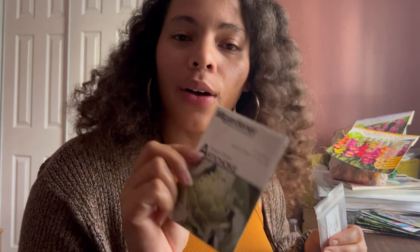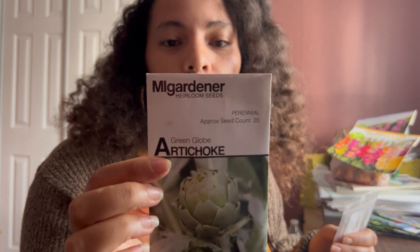I'm also growing a scotch bonnet — I only had two seeds left in the pack. These are kind of an outlier, but I'm going to try to grow artichokes. I want to use them as a landscaping plant in my front yard. I don't know how well artichokes do here, but I'm interested to find out.